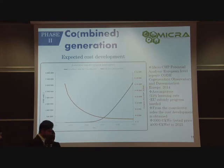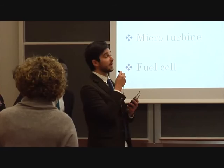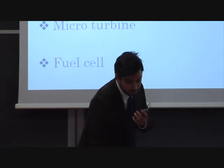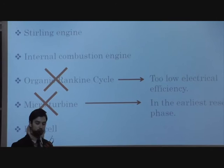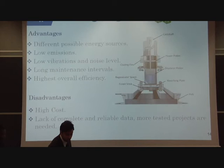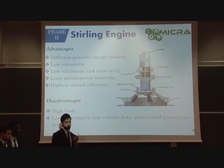For the state-of-the-art analysis, we looked through a large number of papers and searched for the main commercially available products at the present moment, in order to gather as much reliable data as possible to use as input for our further calculations. From a preliminary screening, we decided not to consider organic Rankine cycles because of too low electrical efficiency — just single digits — and we chose not to consider microturbines because they are in the earliest research phase for one-kilowatt power size, so there are no reliable data.